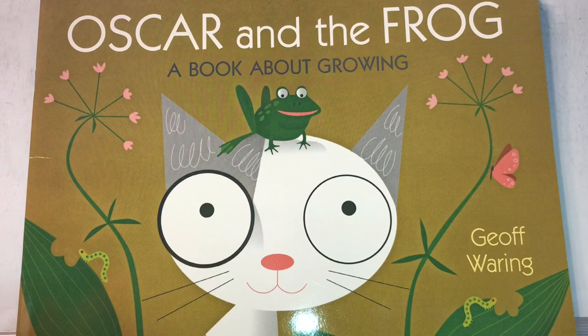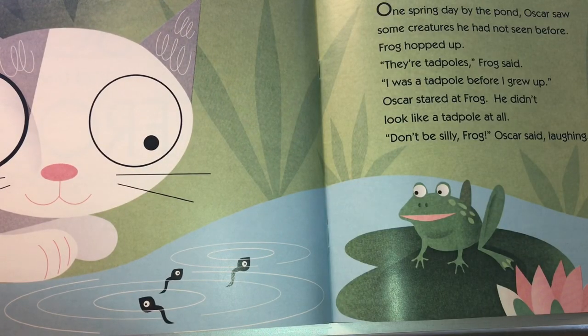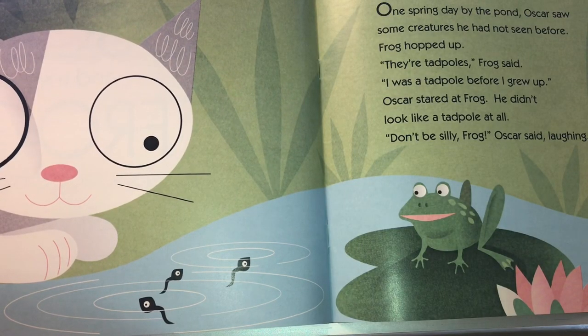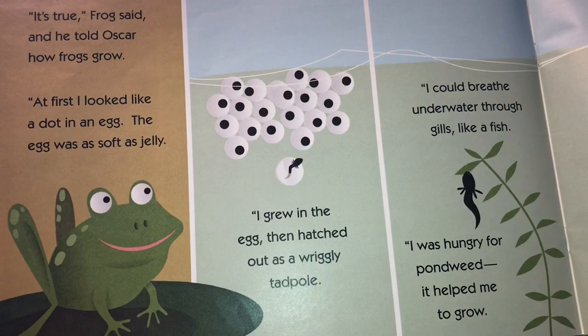Oscar and the Frog, a book about growing by Jeff Waring. One spring day by the pond, Oscar saw some creatures he had not seen before. Frog hopped up. "They're tadpoles," Frog said. "I was a tadpole before I grew up." Oscar stared at Frog — he didn't look like a tadpole at all. "Don't be silly, Frog," Oscar said laughing. "It's true," Frog said, and he told Oscar how frogs grow.